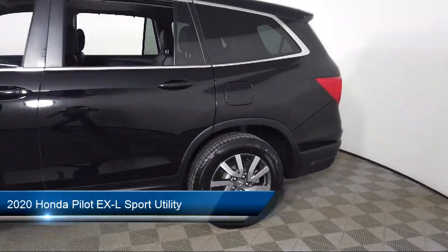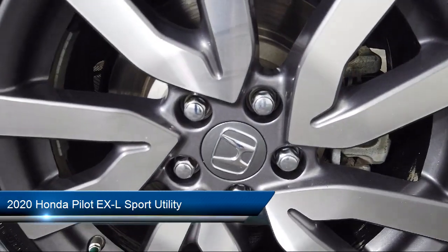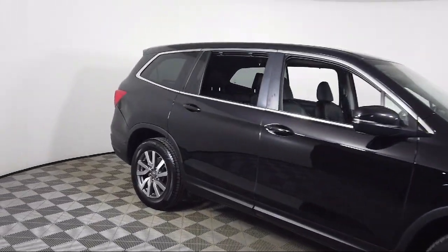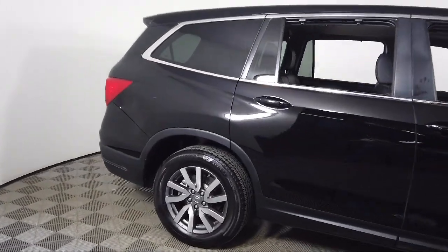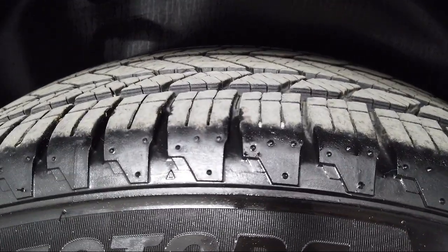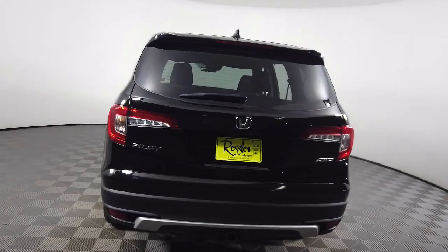It comes equipped with rear view camera, keyless entry, home link, Sirius XM satellite radio, auto high beam headlamp control, heated front seats, Apple CarPlay and Android Auto, third row seating, rear spoiler, rear seat center armrest, and has less than 70,000 miles on the odometer.